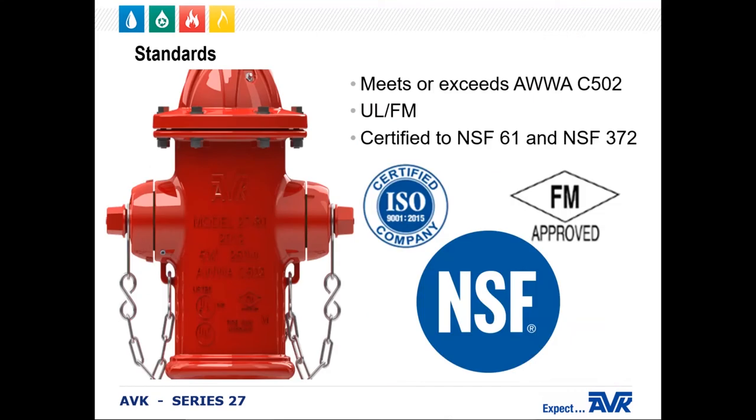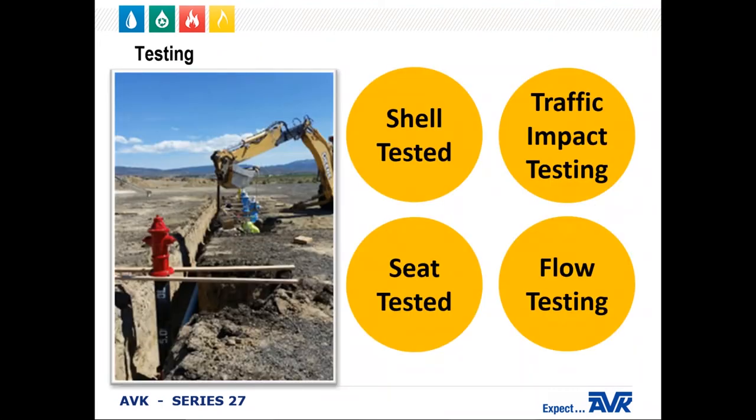AVK fire hydrants are fully compliant with the AWWA standard C502 for dry barrel fire hydrants. AVK fire hydrants also exceed industry standards regarding flow characteristics and durability. Our hydrants are listed by Underwriters Laboratory (UL) and approved by Factory Mutual (FM). All AVK fire hydrants are certified to NSF-61 for health effects and NSF-372 for low lead requirements. All of our hydrants have a 250 PSI operating pressure rating, and they are shell-tested to 500 PSI. An additional shell test of 1,000 PSI is done to meet UL requirements.